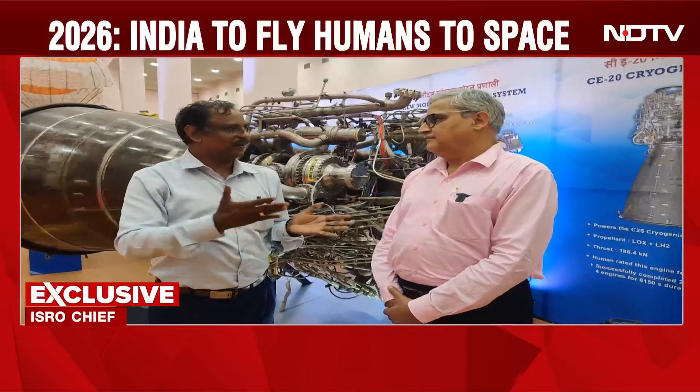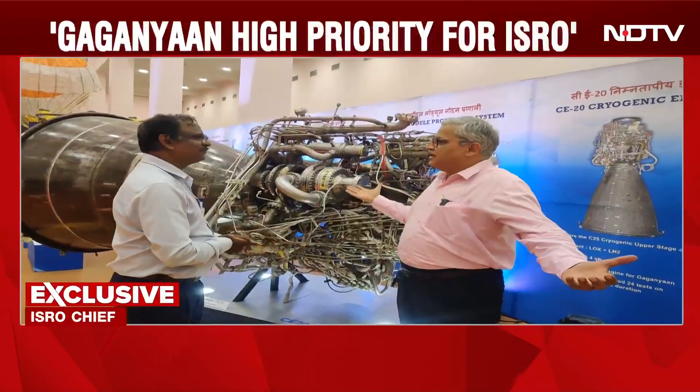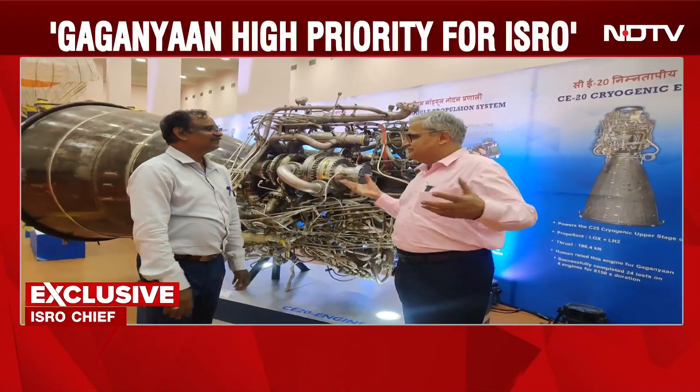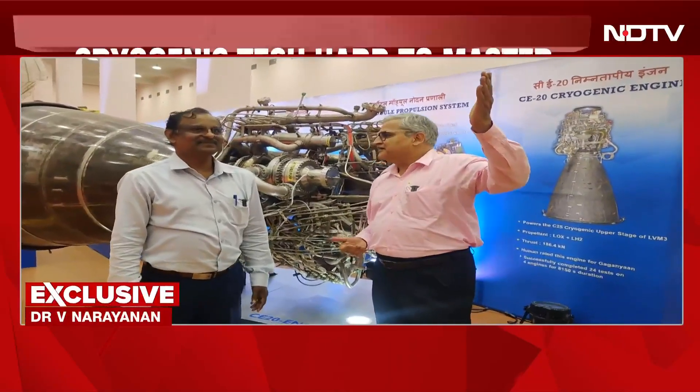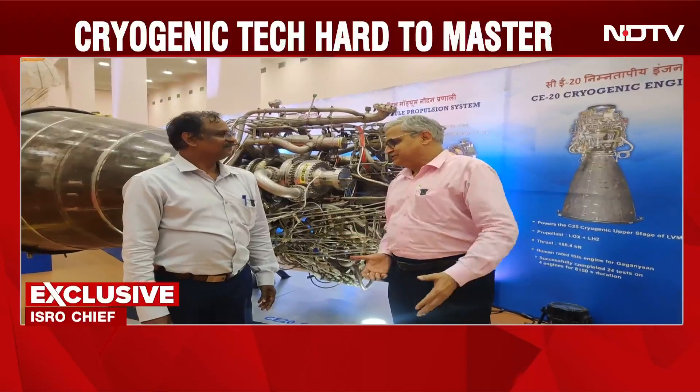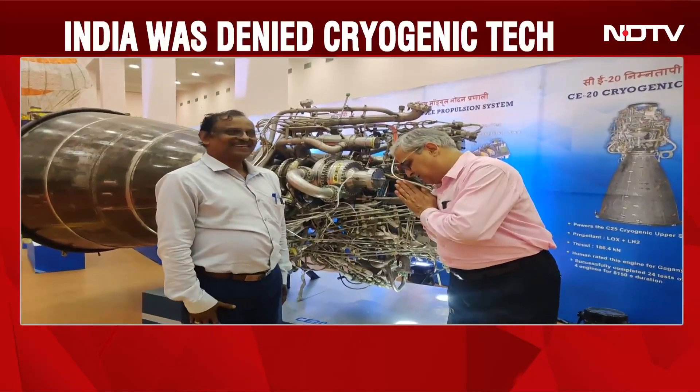We have to do multiple tests. In fact, we have declared this year is the Gaganyaan testing year, and we are going to do the tests and get ready for the actual mission. From the cryogenic engine, which we mastered with great difficulty, to now being ready to fly Gaganyaan with Indian astronauts — India is thankful to you. Thanks a lot, Dr. Narayanan.